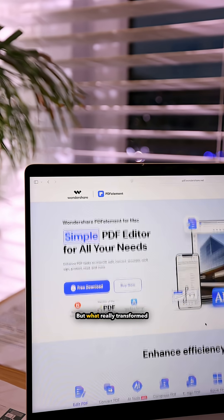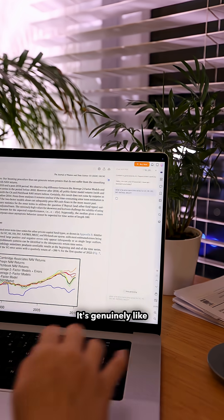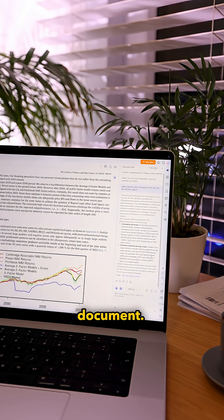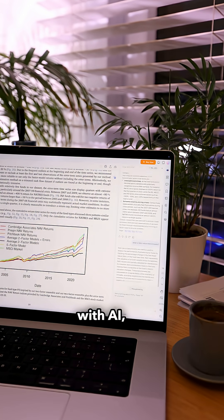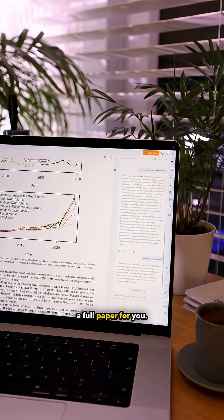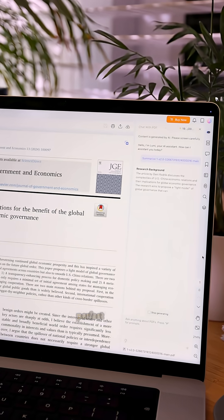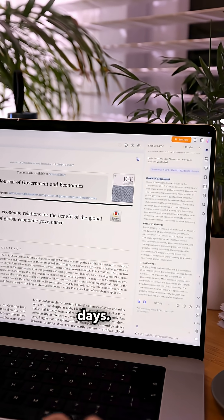But what really transformed my workflow is PDFelement's AI assistant, Lumi. It's genuinely like having a research partner inside your document. You can read your PDFs with AI, ask Lumi questions, get instant explanations, or even ask it to summarize a full paper for you. I use it to turn long readings into concise notes or quick section breakdowns, perfect for revision or literature review days.